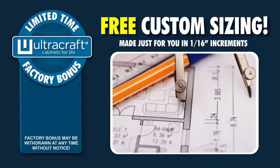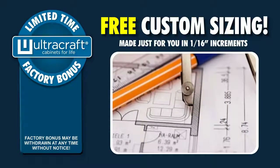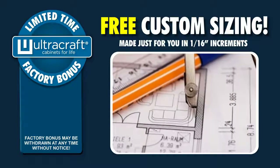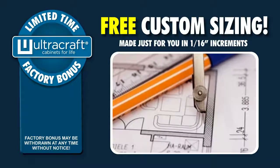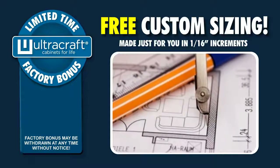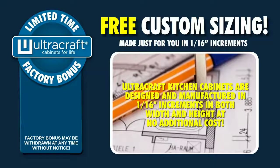Unlike home center modular cabinets that are made and sold in three-inch increments, Ultra Craft kitchen cabinets are designed and manufactured in one-sixteenth increments in both width and height.